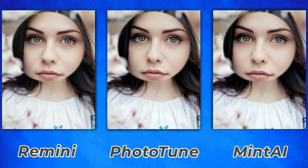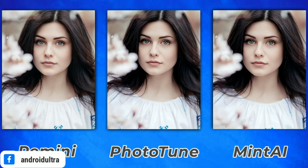Remini did really, really well as you can see. PhotoTune is doing over-sharpening, and Mint AI is doing the same. In my opinion, Remini is in first position, Mint AI in second, and PhotoTune in third.